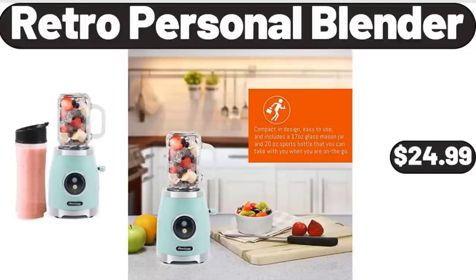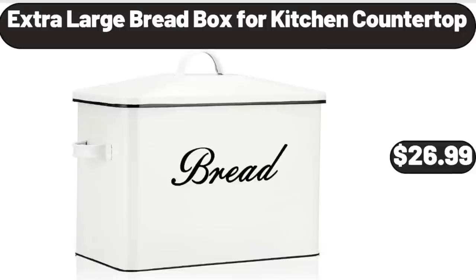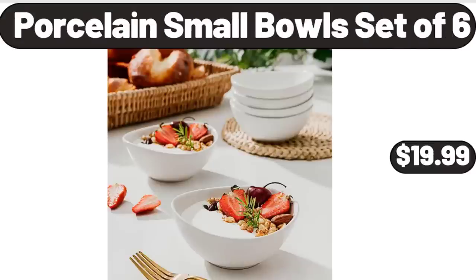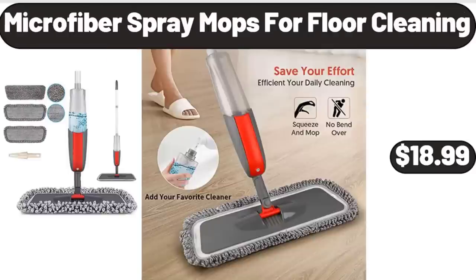Retro Personal Blender, $24.99. Extra Large Bread Box for Kitchen Countertop, $26.99. Cerro Lady's Beach Pants, $12.99. Porcelain Small Bowls Set of 6, $19.99. Microfiber Spray Mops for Floor Cleaning, $18.99.